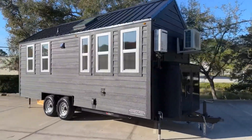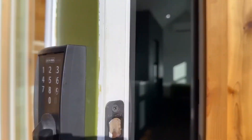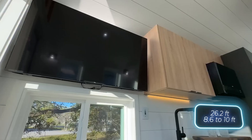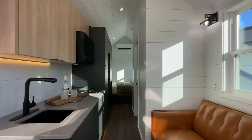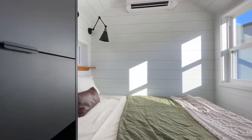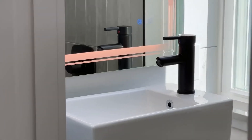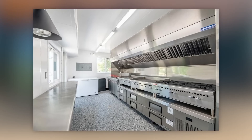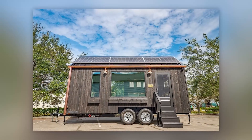Looking for a versatile compact house that suits both private country plots and large business ventures? For just $80,000, this house can be yours, offering comfortable living space for two people. With a length of eight meters and a width ranging from 2.6 to 3 meters, it's more compact than many campers. Even the smallest version includes a living room, bedroom, kitchen, bathroom, and a basic set of furniture and appliances. Production takes approximately 16 to 20 weeks, and the flexible layout allows for various projects such as a mobile restaurant or mobile jewelry store.